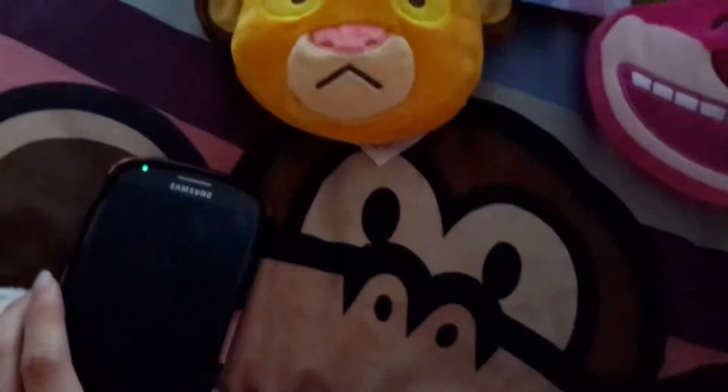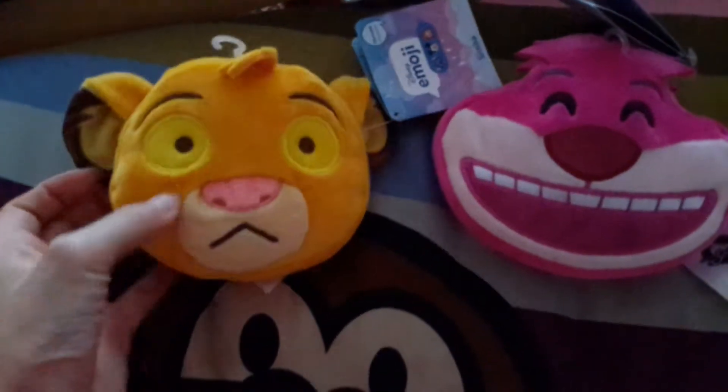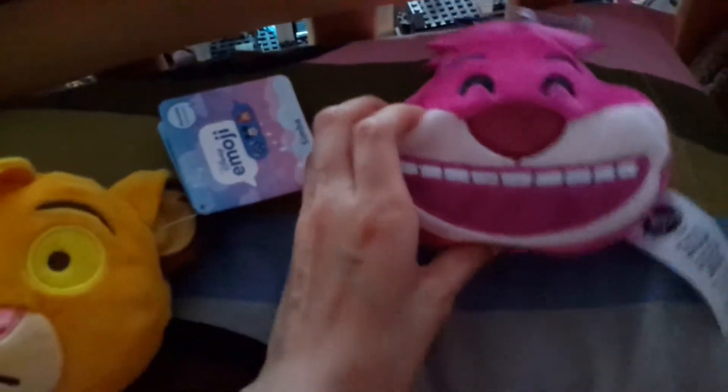Ignore that sound, that's my phone. So, first one I will do is Simba. I love cats, so I just had to get these.